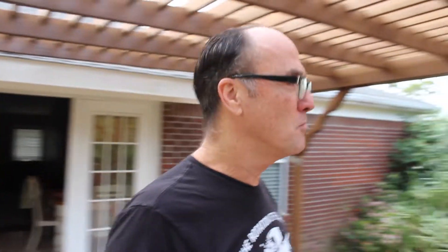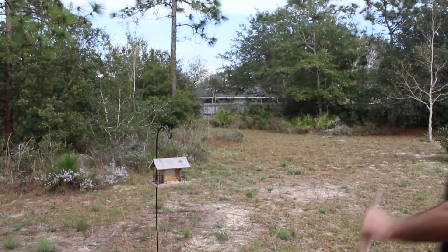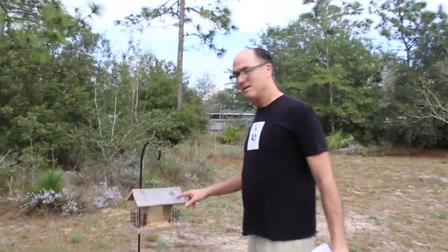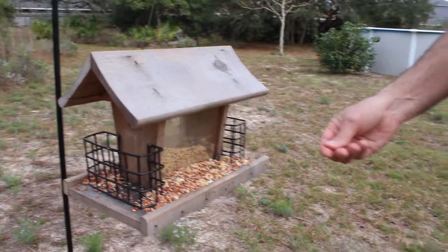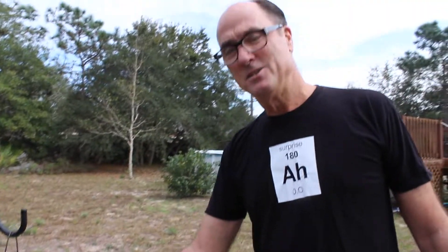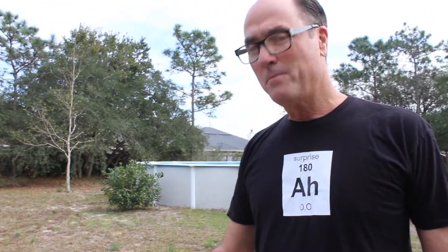And let's explore some more of my backyard. Here in my backyard, I have a bird feeder. You see the seeds? Think about what kind of beak a bird would need to eat these seeds. Bird beaks are an example of a physical adaptation.